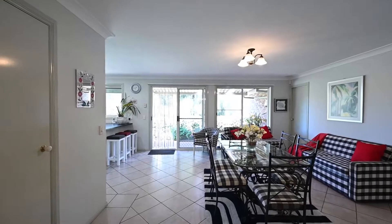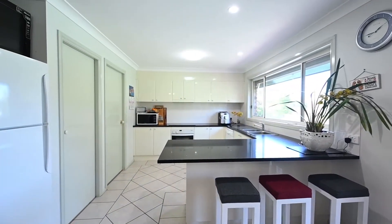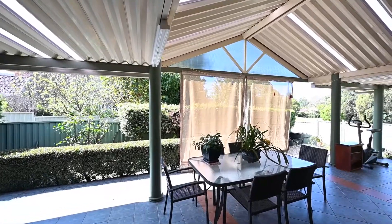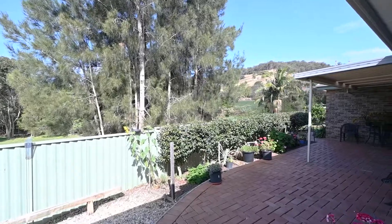The kitchen is the central hum of the home with a large breakfast bar, quality cabinetry and granite bench tops. Relax or entertain in the all-weather alfresco area or enjoy a chill drink with friends in a very private setting.